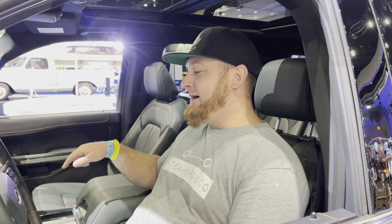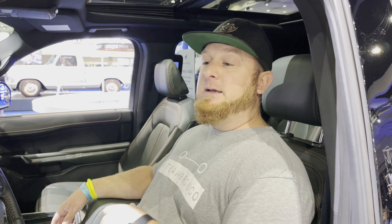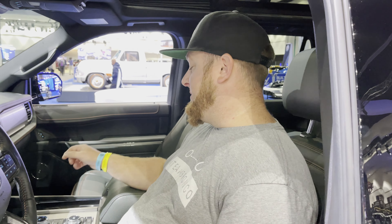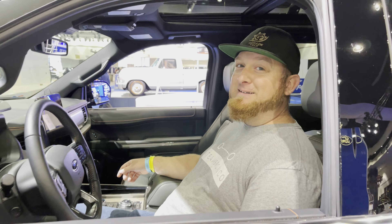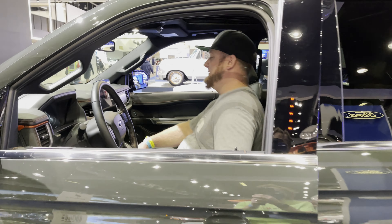Don't forget the giggle button — Trail Turn Assist! This is pulled from the Bronco, and what it does is when you're turning with it activated, it locks up the inside rear tire and helps swing the front of the vehicle around whatever obstacle you're navigating. It is a blast to use and definitely aptly named the giggle button.